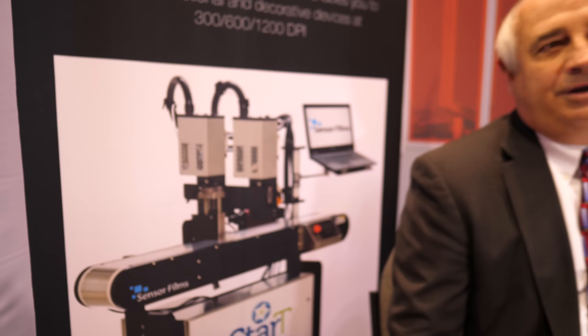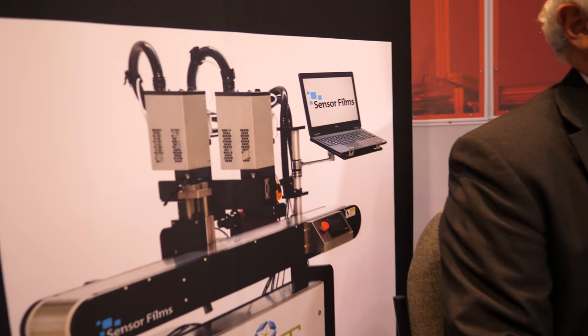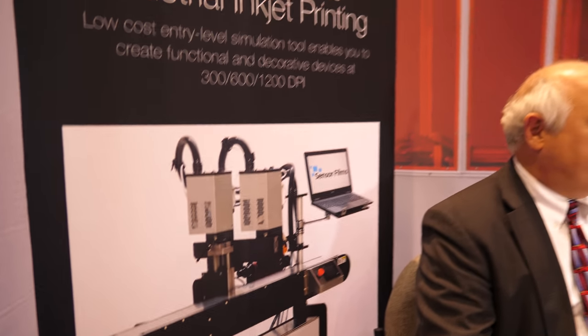This right here is our Start system, and we came up with this system about a year ago after a number of companies came to shows like IDTechX in Berlin and here in the US in Santa Clara. They would be working with a certain ink or on a certain substrate using a Fuji Dimatix 2831 or 51 printer, but they couldn't migrate that into a production environment.